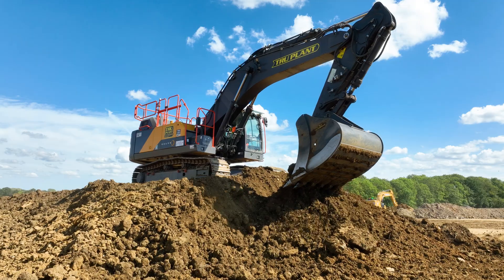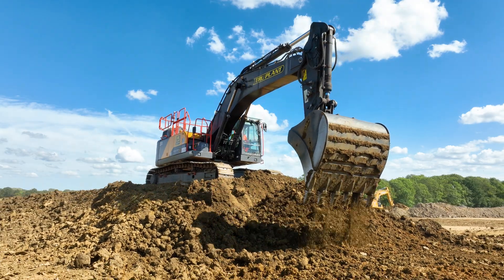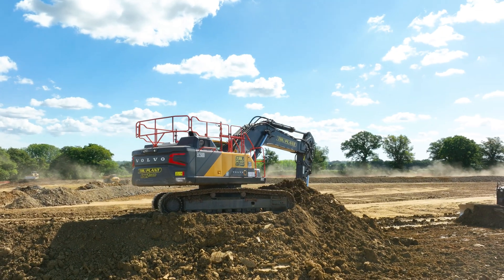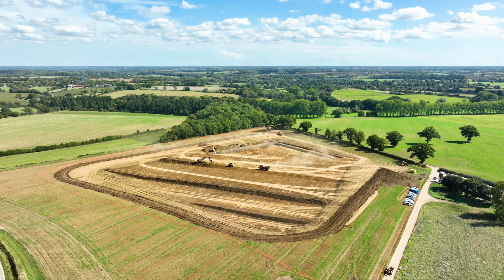We're here at a reservoir in the northern region of Suffolk, very close to Norfolk. It's a 200,000 cubic meter reservoir for a farmer.